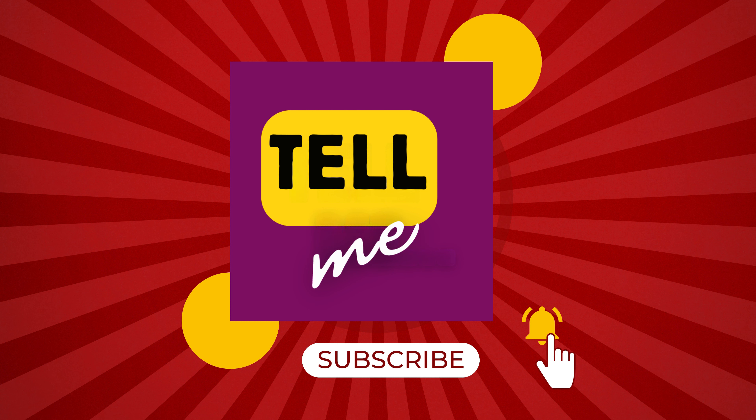If you enjoyed this adventure, give us a thumbs up and subscribe for more discoveries. Don't forget to hit the bell icon to keep updated. See you next time.